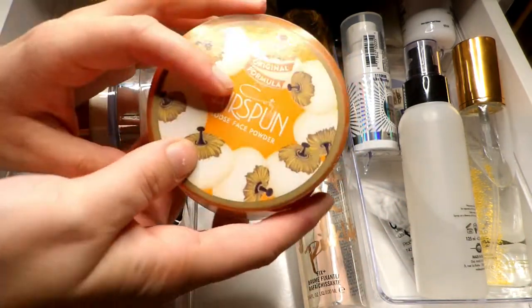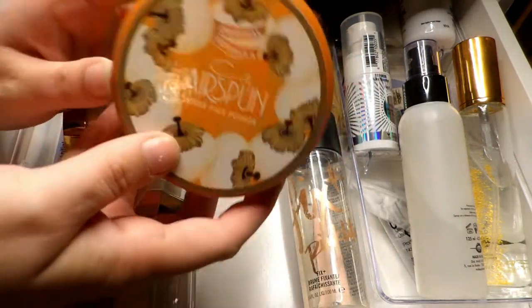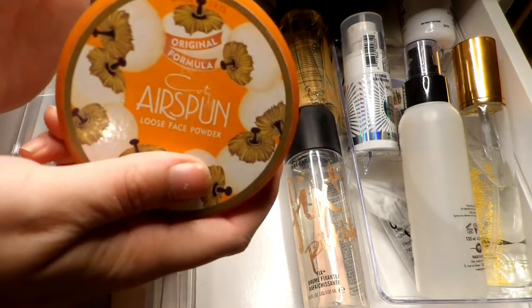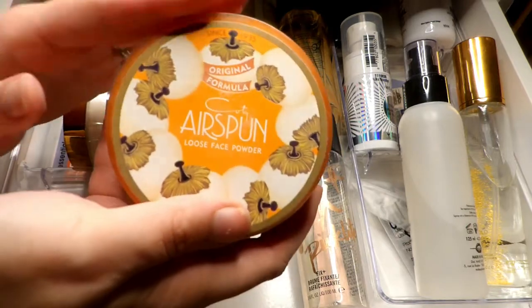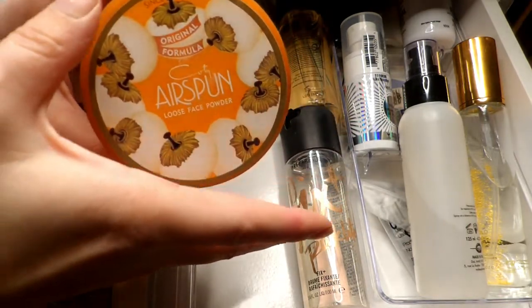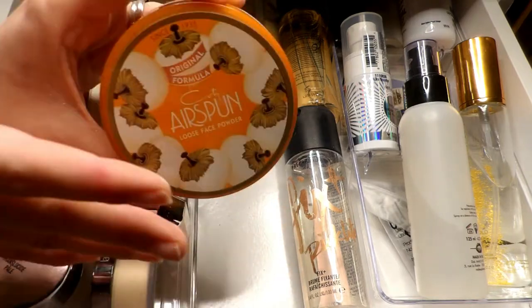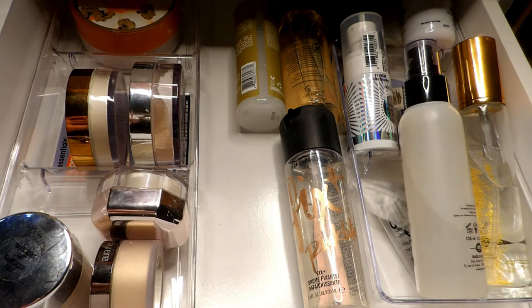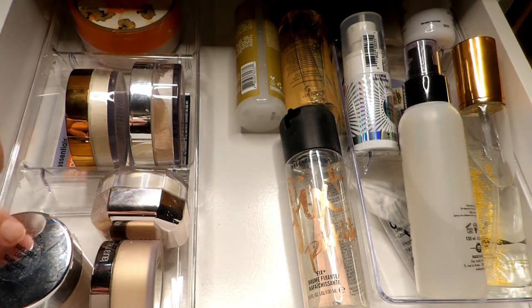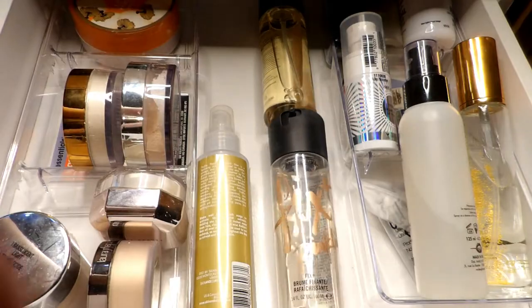Back here I have the Cody Air Spun in translucent extra coverage — I enjoy this, it's like five dollars at Walmart and when I finally saw it in my Walmart I picked it up. I don't use it that much and it is pretty highly fragranced, which makes me worry it could cause breakouts if I overuse it, but I do enjoy it so I'm going to hold on to that. So I got rid of five and kept six — almost half, pretty happy with that.